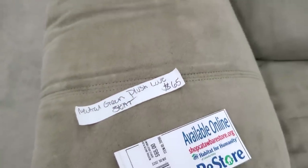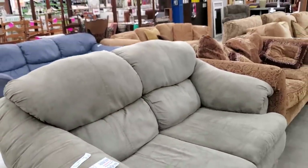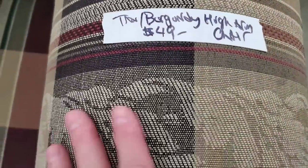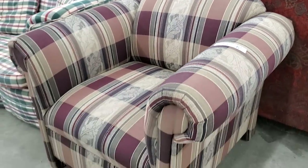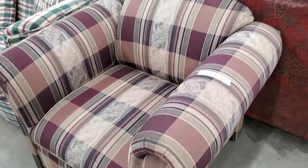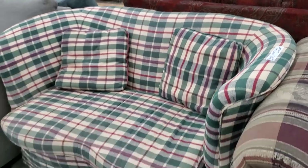Look at this loveseat — if you're on a budget, definitely check out your Habitat ReStore. I think that was $65 and it looks practically brand new. And look at this plaid chair — I loved all the colors, I love the burgundy. And look at this little loveseat for $55 — I love the curves on it.